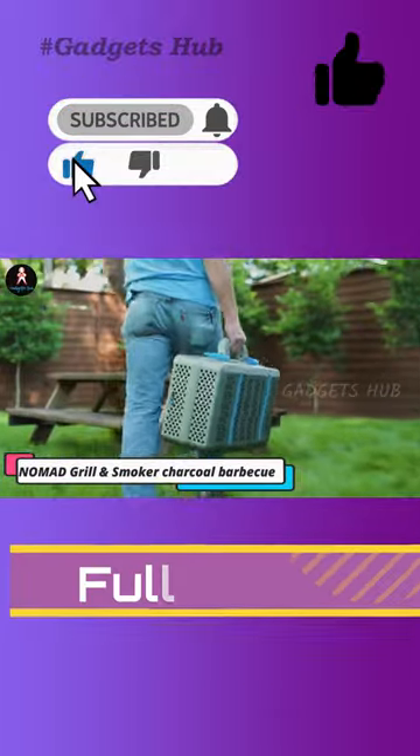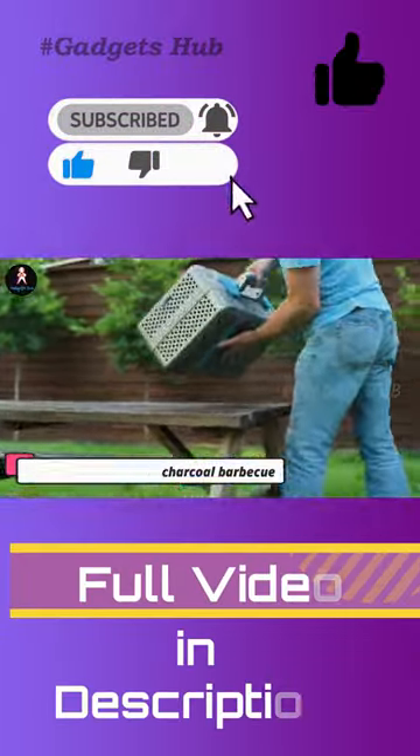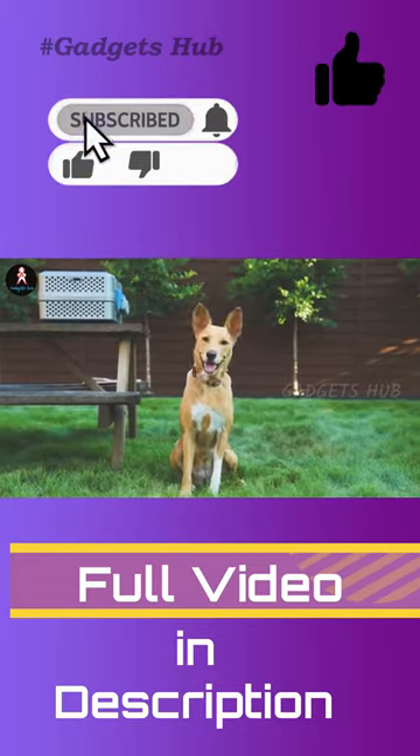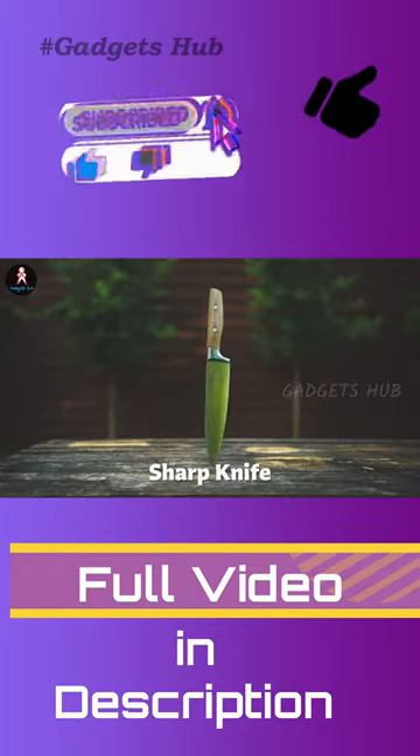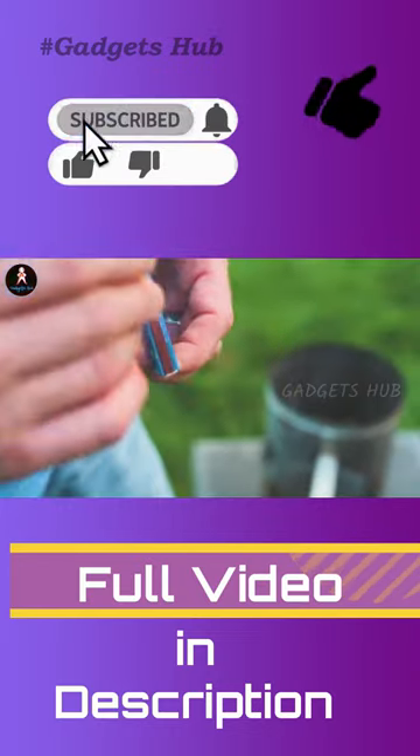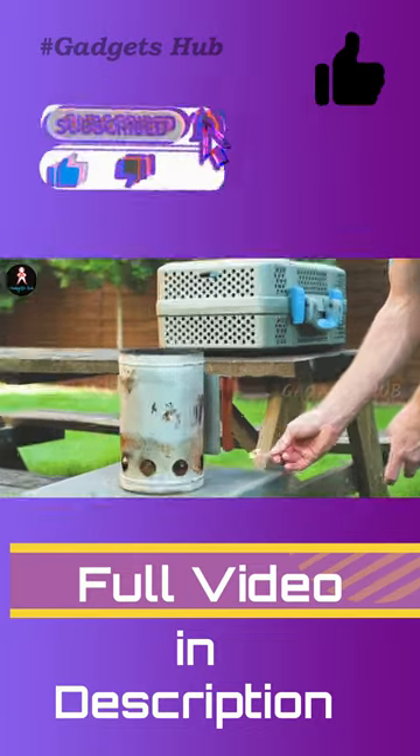If you want the taste of grilled food wherever you go, the Nomad Grill & Smoker Portable Charcoal Barbecue is the way to do it. As far as outdoor grills go, this gadget is supremely portable, boasting up to 425 square inches of cooking space. The Nomad Grill & Smoker packs a lot of room into a small package.